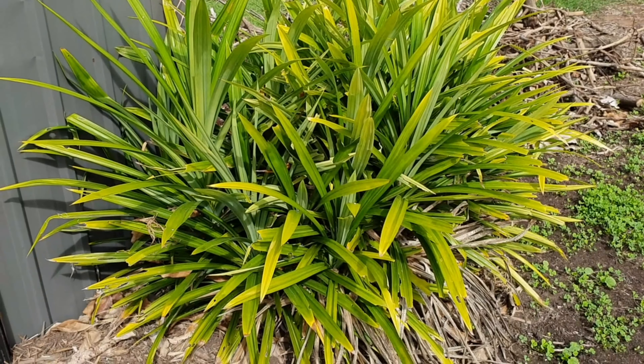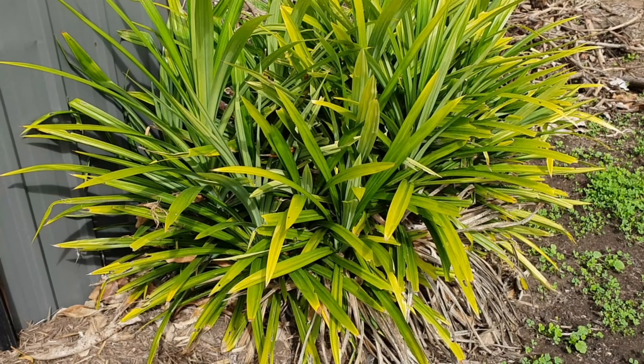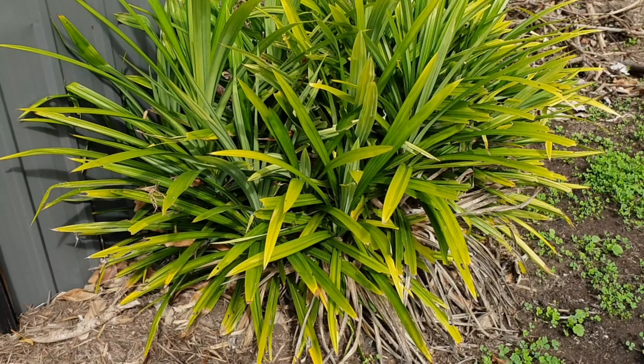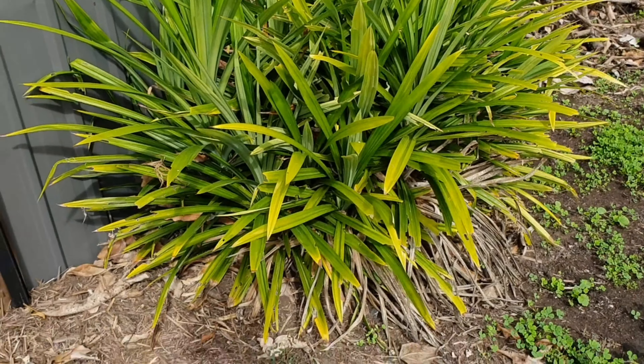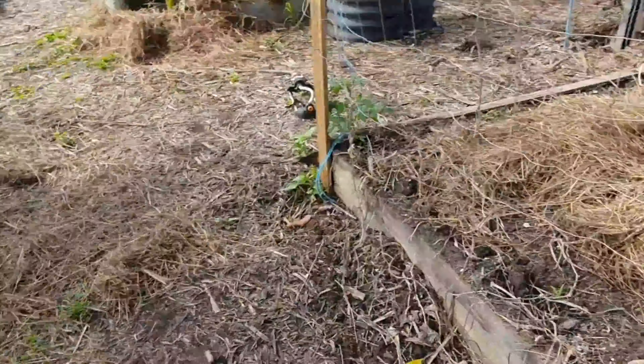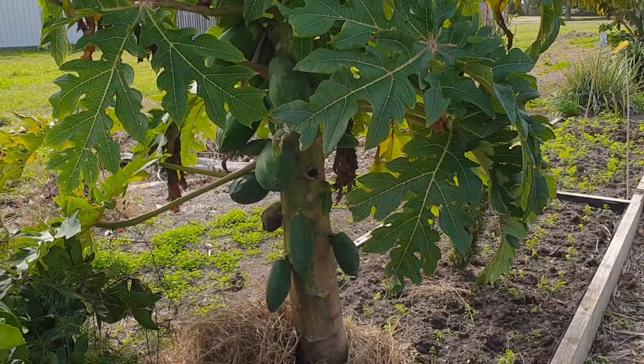I'm pretty sure Filipinos know what this is — a pandan, a pandan leaf. And from this side there's my papaya. Do you see that? That's my papaya.